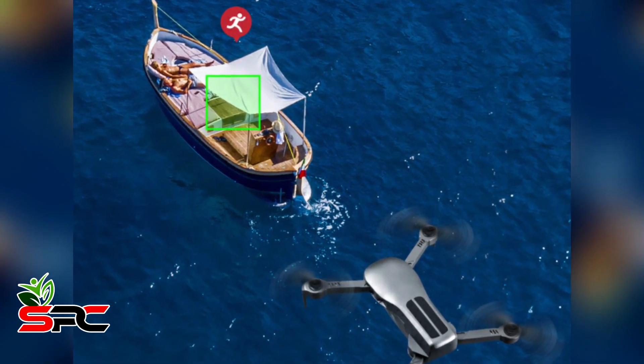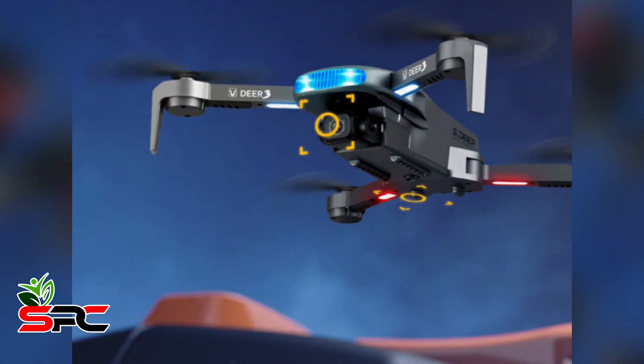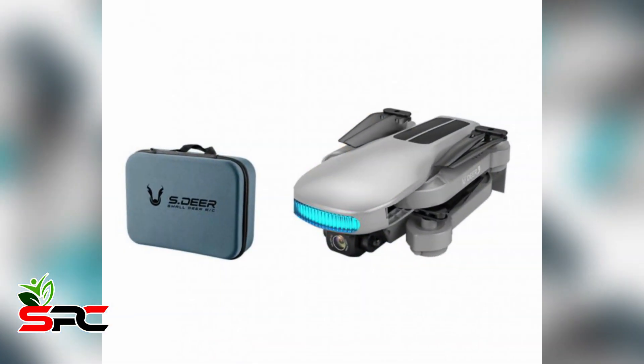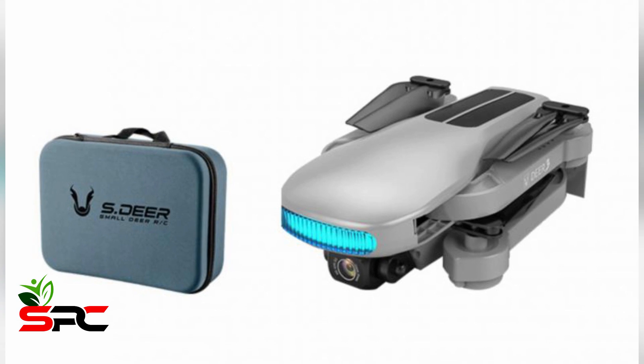It features optical flow dual positioning — outdoor GPS hovering and indoor optical flow hovering — for more stable flight. It captures very high quality pictures and supports waypoint flight mode, allowing you to draw a flight path on the map.